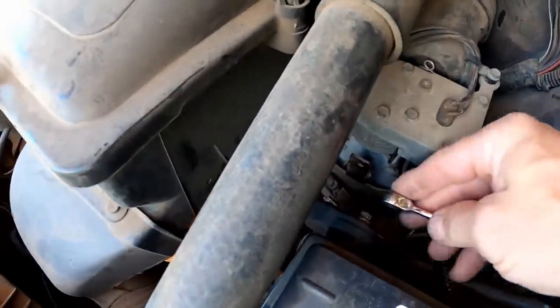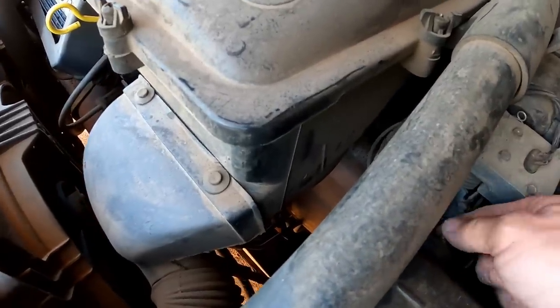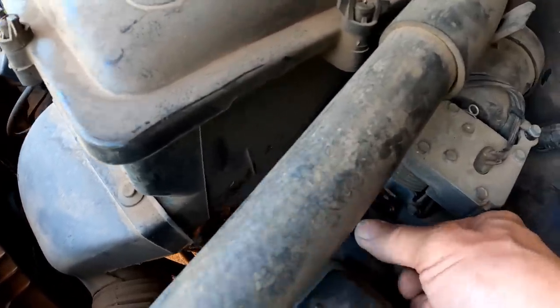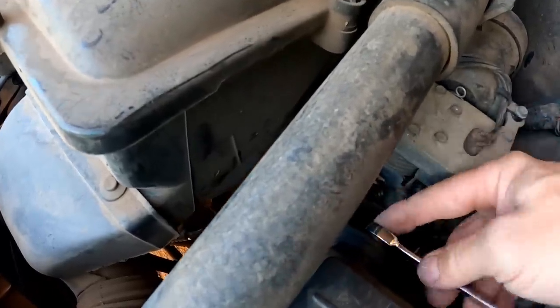The battery came undone again. I slammed the hood a second ago and that must have been all it took. These old cars, I'll tell you what. I tried to fix this last night - the problem is this bolt is stripped. It just came off that easy, and unfortunately it won't tighten up. It's stripped out.